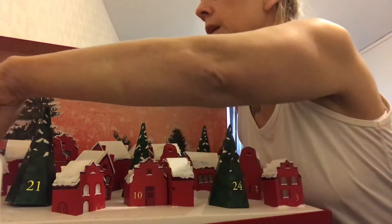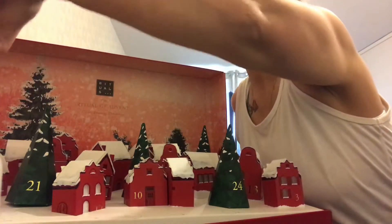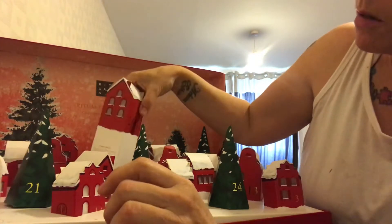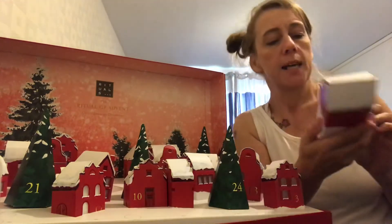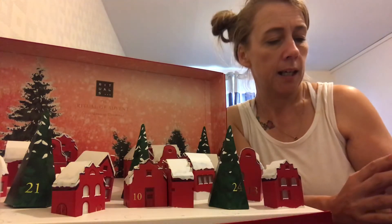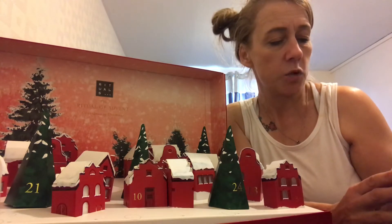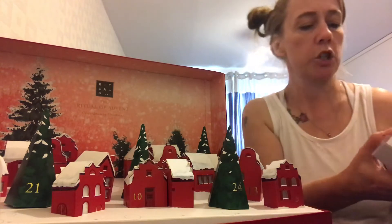Door number two. It says a merry meeting of Eastern Spices and Western Heritage with the limited edition collection foaming shower gel.